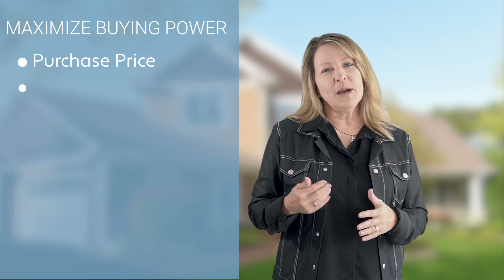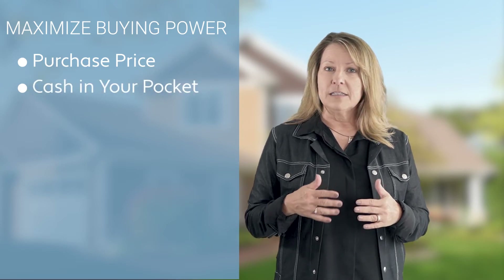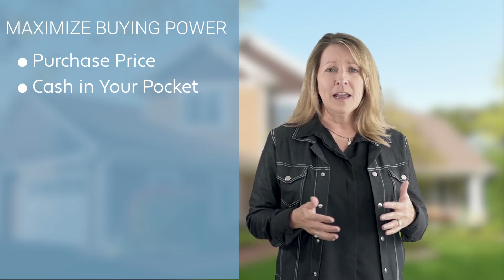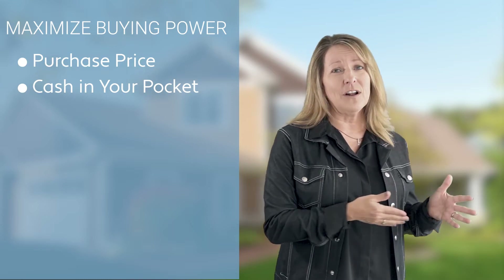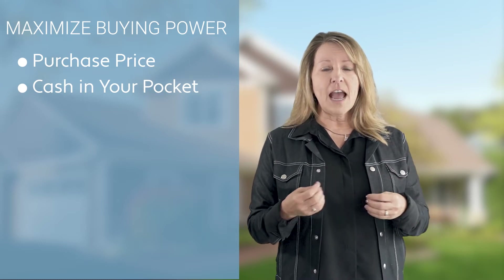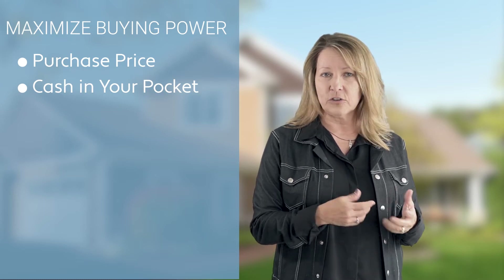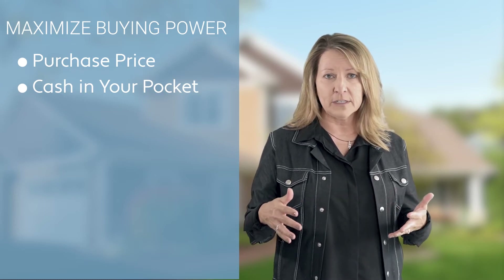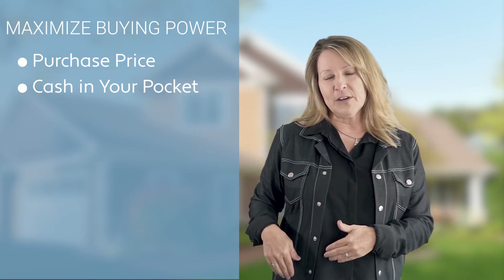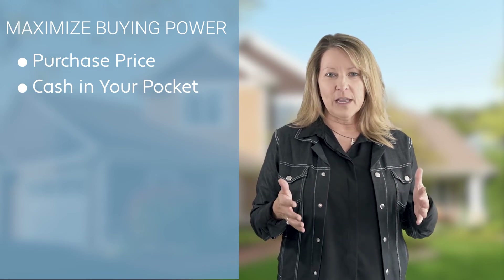So you might want to keep some cash in your pocket. Let's say there are some repairs to be done on the home, or you just want to paint and put new carpet in, and you have cash in the bank. If you put it all towards closing costs, you won't have the money. So you could actually ask the seller to contribute to your closing costs — a certain percent or a flat dollar amount — so they would pay for some of your closing costs, you keep some cash in your pocket. It's a win-win.